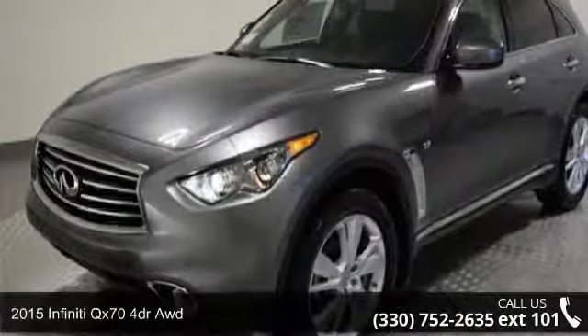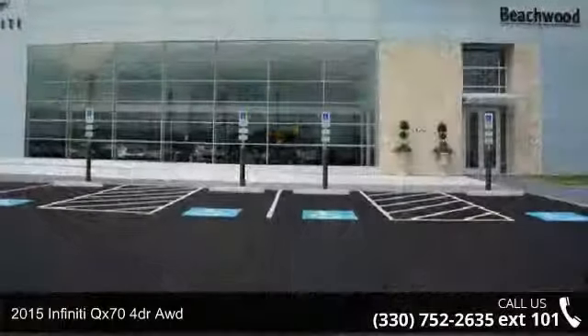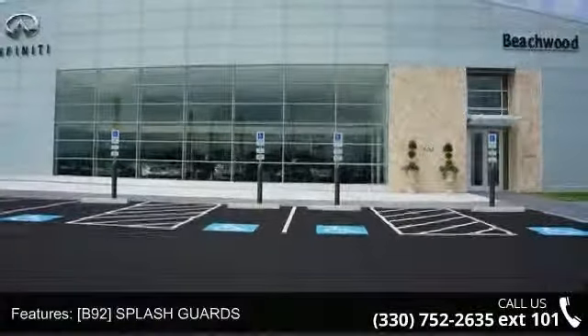Arrive in style with this 2015 Infiniti QX70. Don't miss this great deal on a luxury vehicle. Enjoy these notable features: